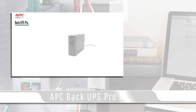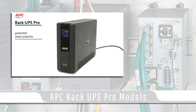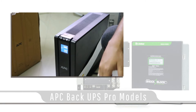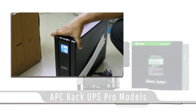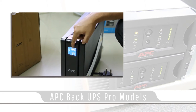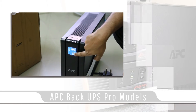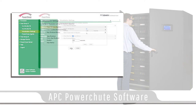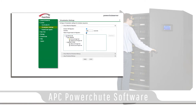The APC Back UPS Pro models are great for home and small businesses that need to protect computers with equipment or a home entertainment center. This model is a standing tower with an LCD display on the front that indicates estimated battery life and uptime when power has been disconnected. Also included with APC units is their PowerChute software, used to automate save and exit on open files and will properly shut down your computer system.